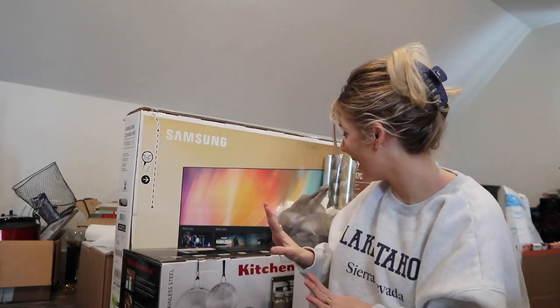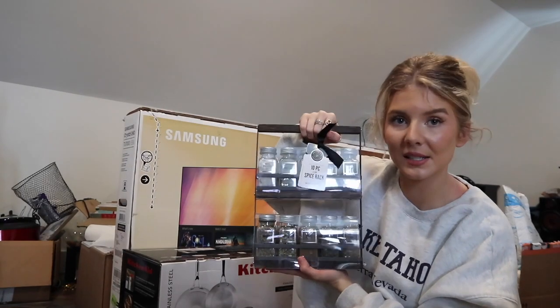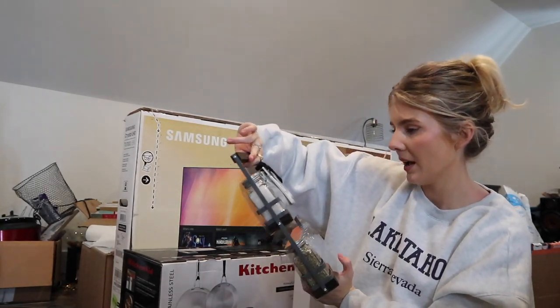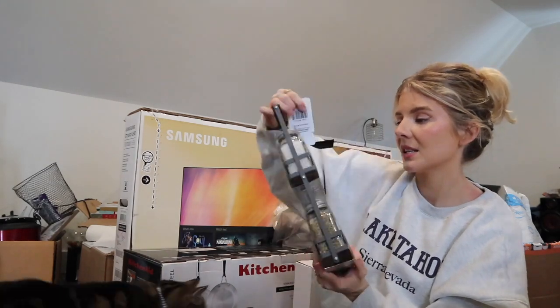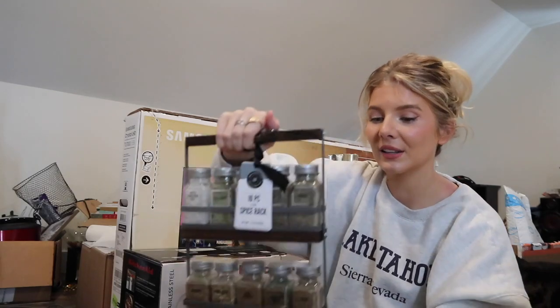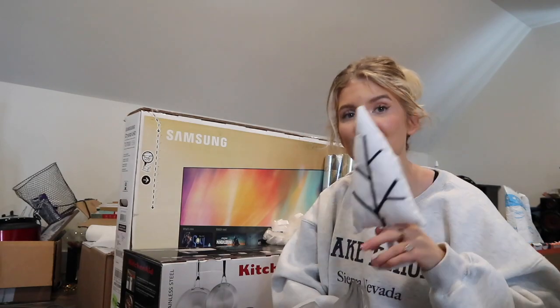Moving on, we got a 10-piece spice rack. My mom got us this, I think from Home Goods - just all of your basic spices that you need. She knows I love aesthetically pleasing things.